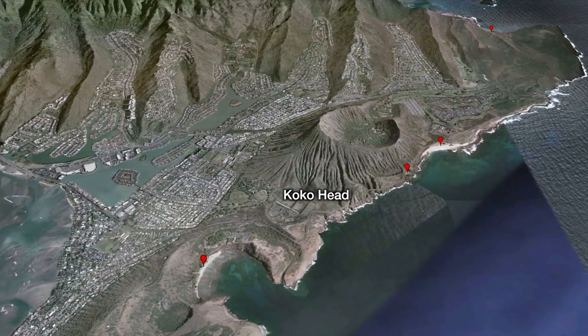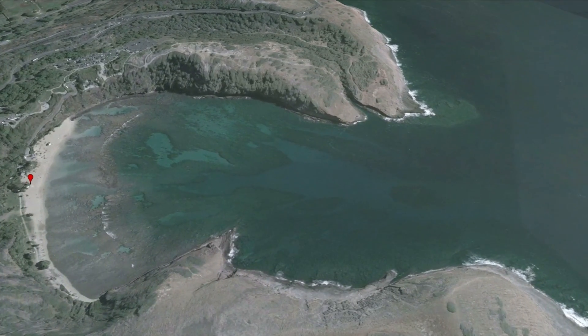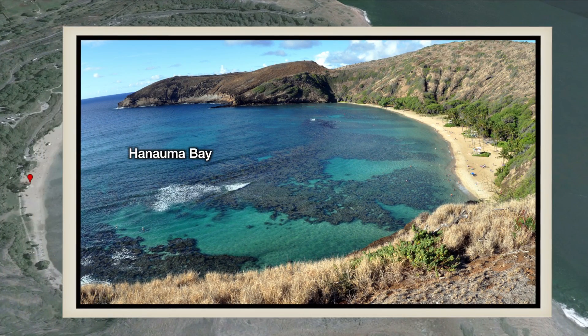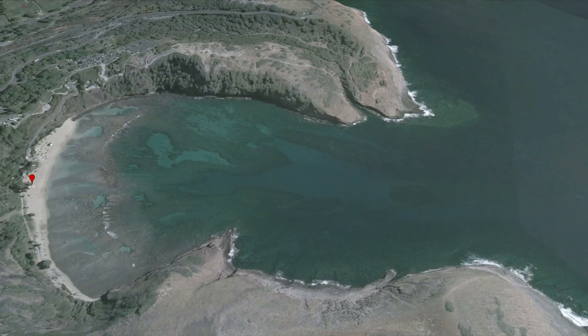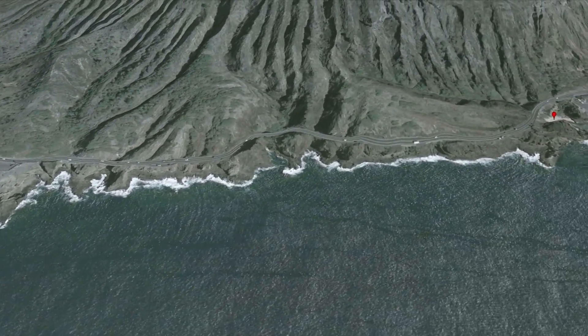The first is Hanama Bay, itself a crater with one side open to the ocean. It's also a nature preserve and everything is protected, from parrotfish to the coral. It's a top spot for snorkeling.